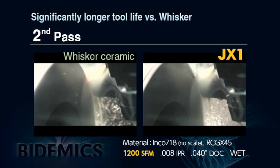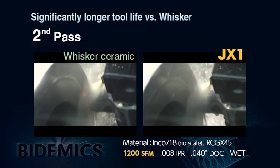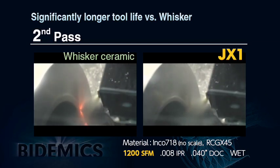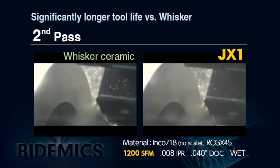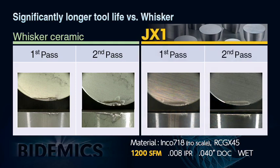On the second pass, whisker ceramic wears continuously with increased sparking towards the end of the pass. JX1 sparking starts only at the very end of the second pass because of its superior wear resistance. Insert wear after the trial verifies that JX1 demonstrates extremely better wear resistance and much better notching resistance than whisker ceramic. JX1 could have continued to run a third pass with the edge showing little wear.